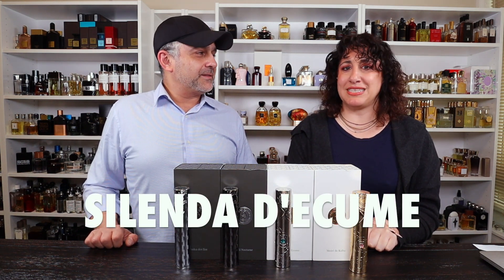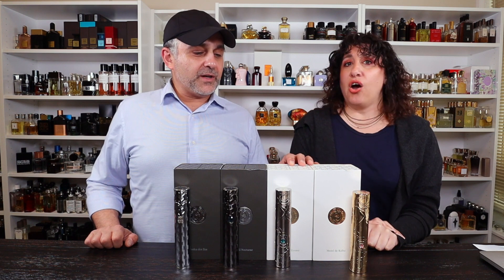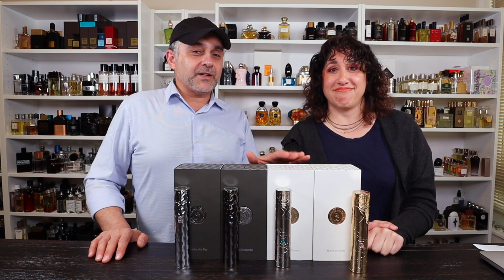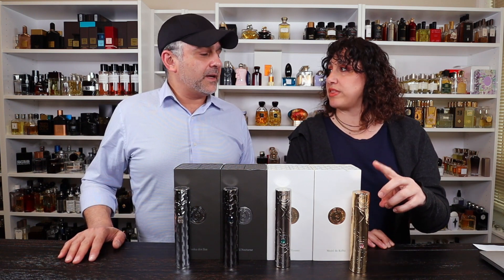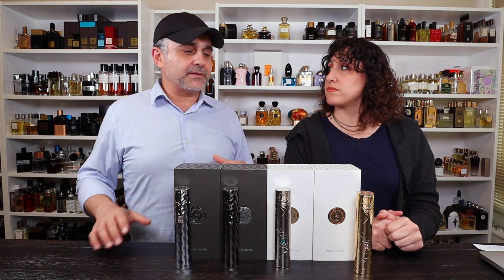So the second one is Silendo de Kume — maybe Silenda de Kume? Something like that. I don't even know if this is a French brand. I mean, it's a French brand, but I think there are other languages thrown into their names. I also forgot to mention the price of these fragrances — they retail for 190 euros. So it's under 200 euros. I think if they are sold here in the States they would probably go up to about 230, 240. Do they sell the inserts only without the metal thing? I haven't seen it, but they do have a small set of smaller 10ml bottles, but that's all I've seen.